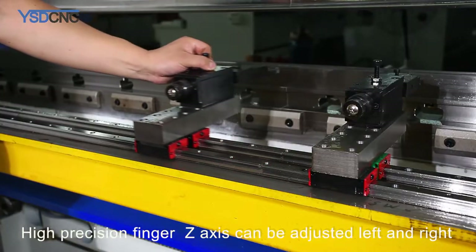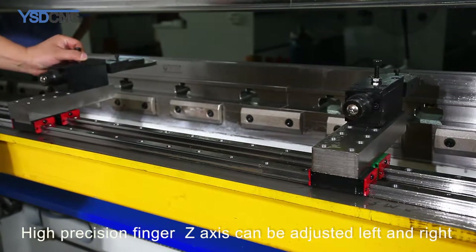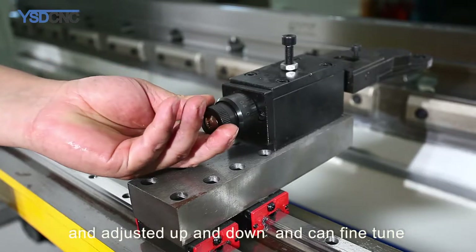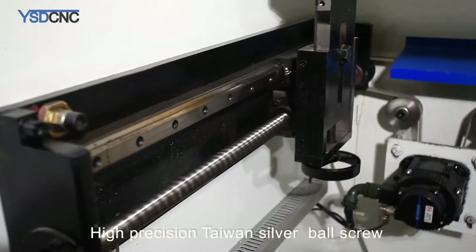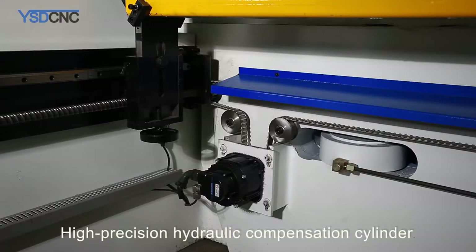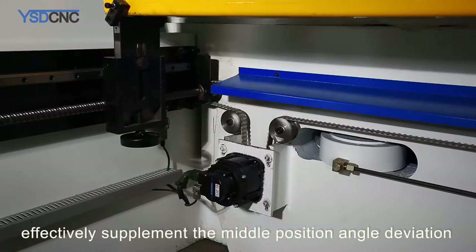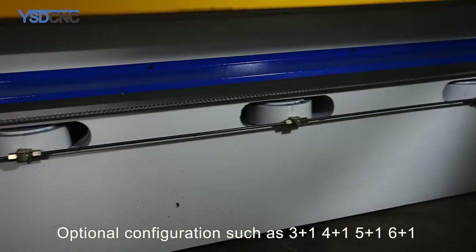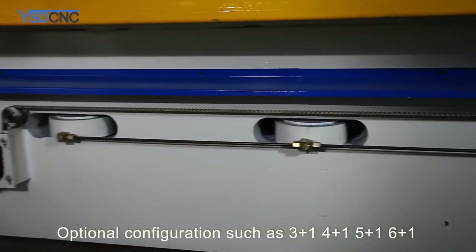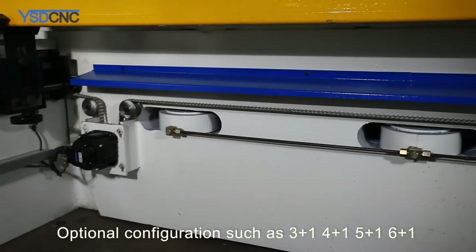High precision finger Z-axis can be adjusted left and right, up and down, and can be fine-tuned. High precision Taiwan silver ball screw and high precision hydraulic compensation cylinder effectively supplement angle deviation at the middle position. Optional configurations available include 3+1, 4+1, 5+1, and 6+1 axes.